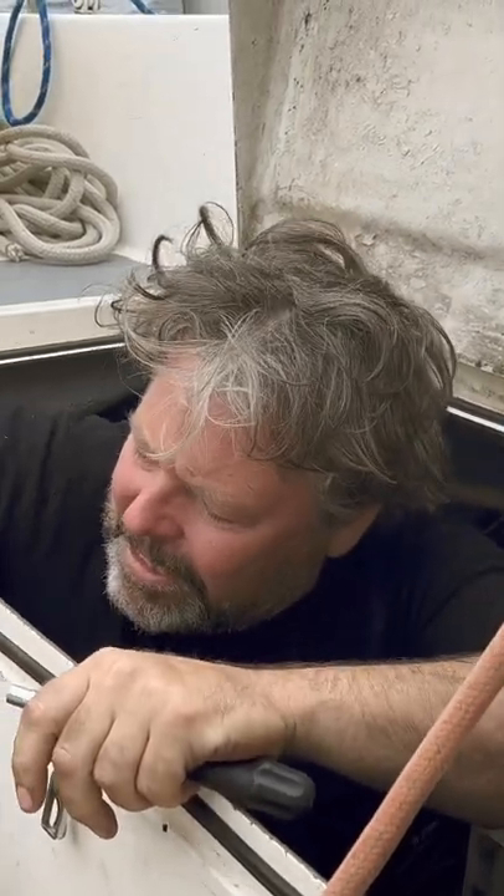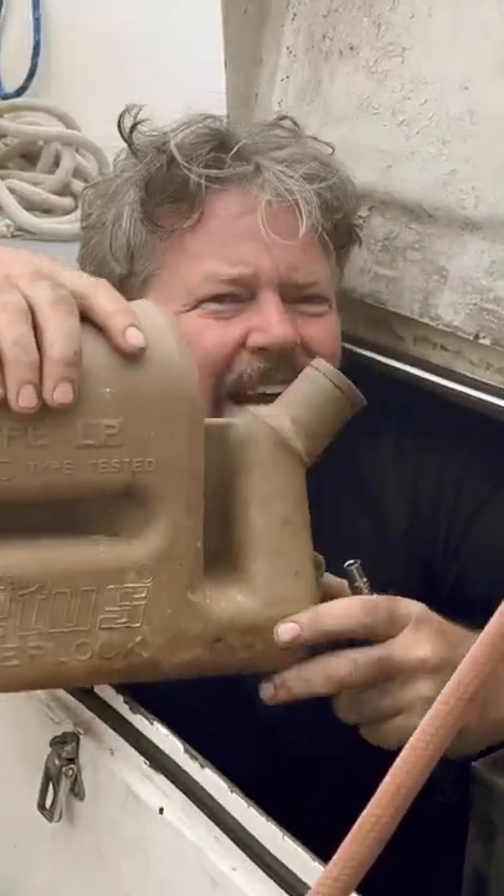We managed to buy a muffler off a chap in the oil yesterday, so it's not exactly new.